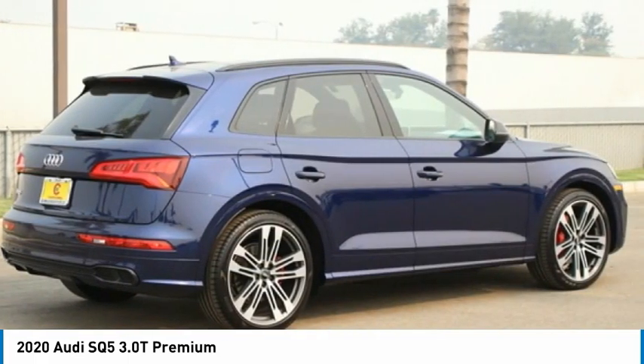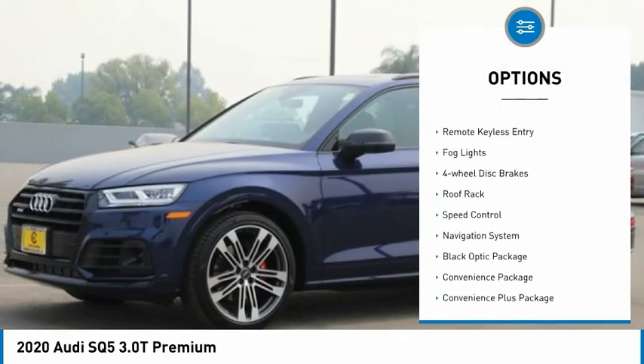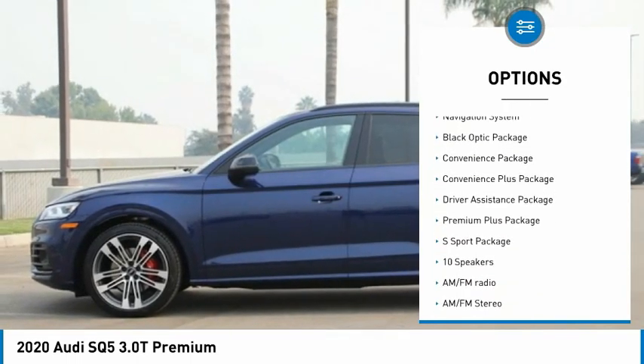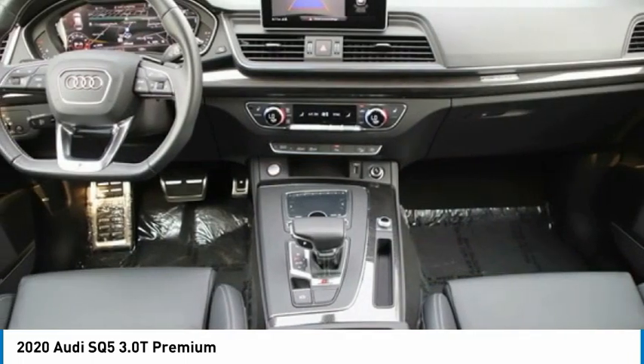Here are some of this vehicle's great options: panoramic sunroof, electronic stability control, power liftgate, brake assist, traction control, remote keyless entry, fog lights, four-wheel disc brakes, roof rack, and speed control.